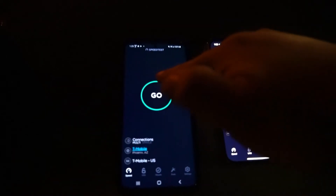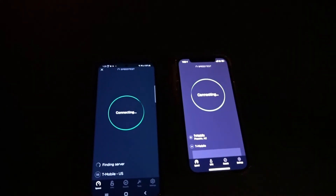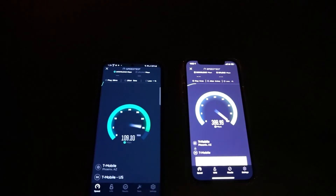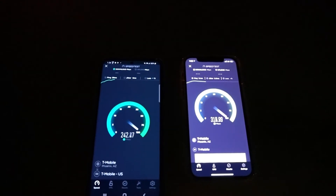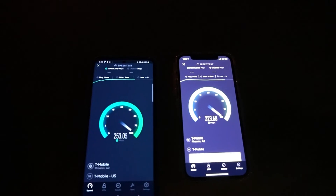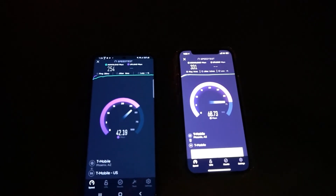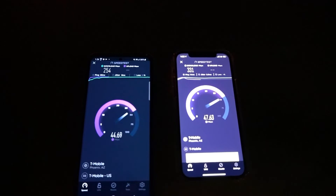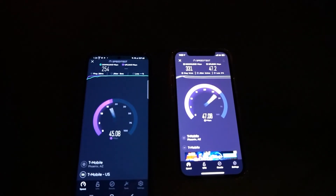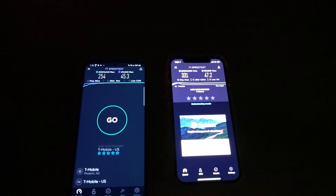What we're gonna do is a quick stress test again — Samsung on the left, iPhone on the right, go at the same time. iPhone: 14 ping, 6.8 jitter. Samsung: 28 ping, 6 jitter. iPhone is in the lead: 331 down, Samsung 254 down. Upload on the iPhone is 47.2 while on the Samsung it's 45.3. Alright guys, we'll see you at the next site.